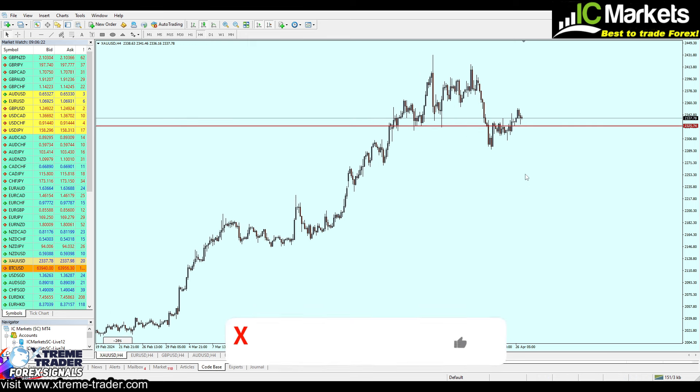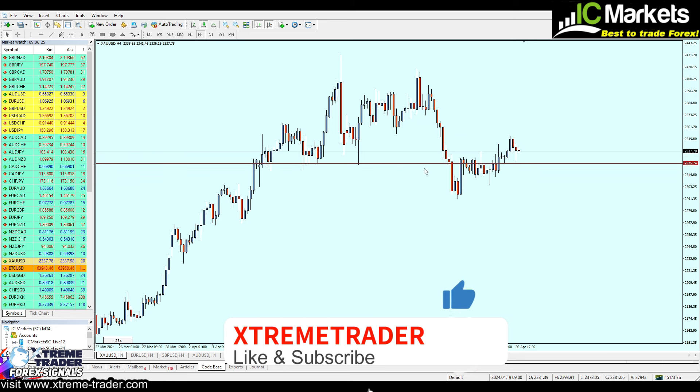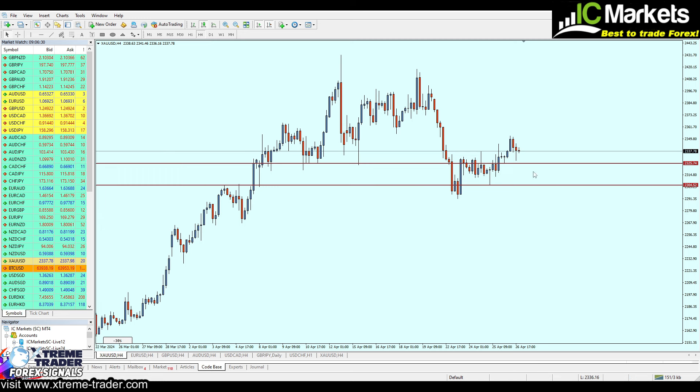In my opinion, 2325.74 is going to be the best level to start buying gold. I would highly recommend that our safe zone — the stop loss — should not exceed the bottom of the real support right there, exactly at 2300.04. Now let's take a look at the take profit level and how we can identify the best levels for take profit in a way that can be secured.